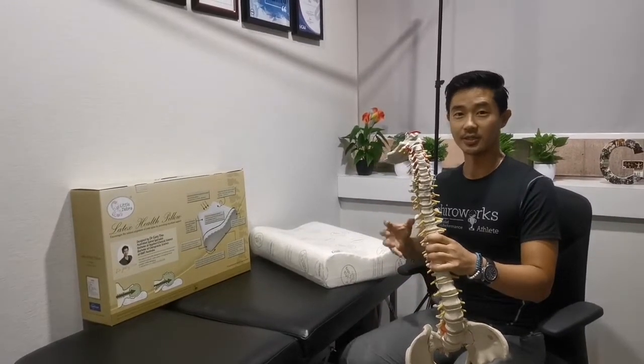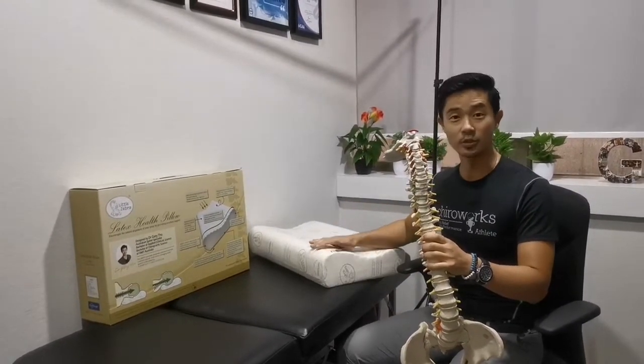Hi, Dr. Gary here. I get asked a lot: should I buy a contoured pillow?